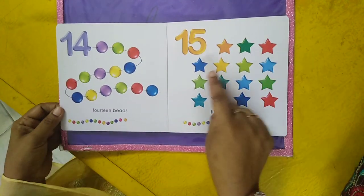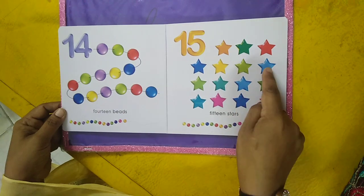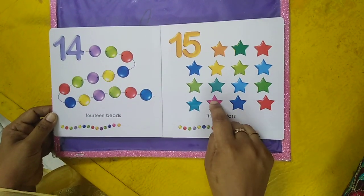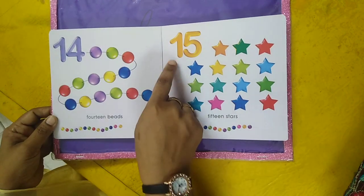Fifteen stars. One, two, three, four, five, six, seven, eight, nine, ten, eleven, twelve, thirteen, fourteen, fifteen. Fifteen stars.